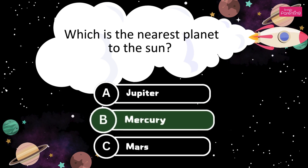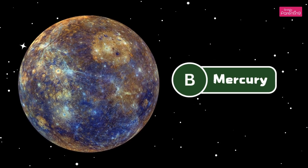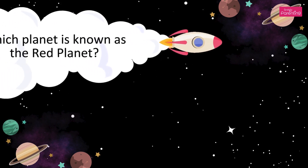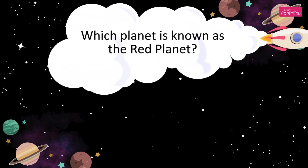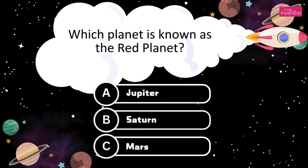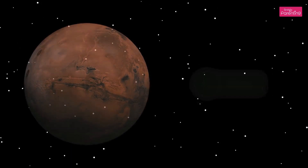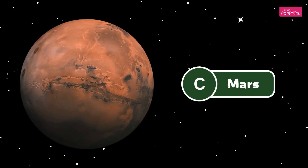Which is the nearest planet to the Sun? A. Jupiter. B. Saturn. C. Mercury. Which planet is known as the Red planet? A. Jupiter. B. Saturn. C. Mars. It's Mars. The answer is Option C, Mars.